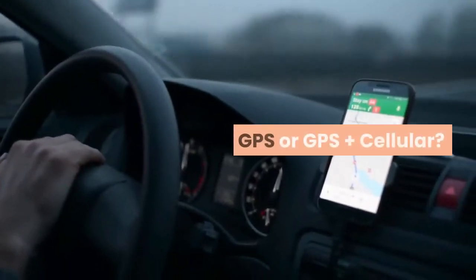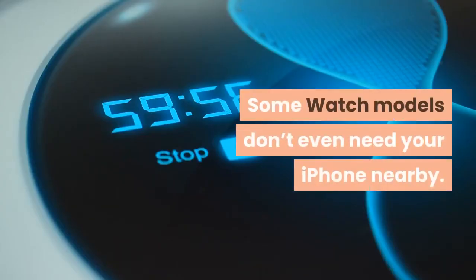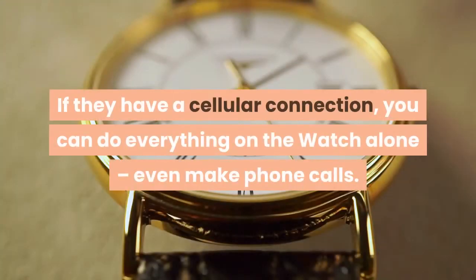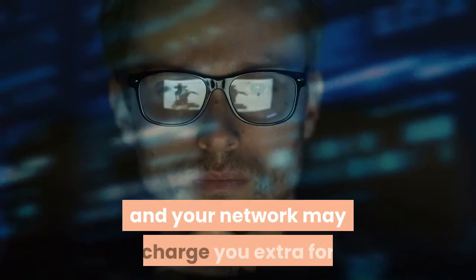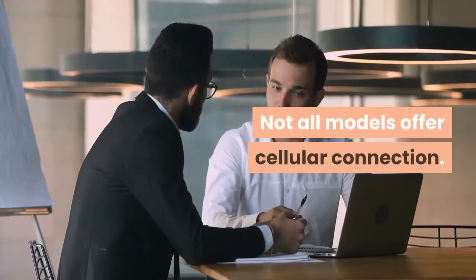GPS or GPS Plus Cellular — some watch models don't even need your iPhone nearby. If they have a cellular connection, you can do everything on the watch alone, even make phone calls. You pay extra for the cellular version and your network may charge you extra for a wireless subscription for the watch. Not all models offer a cellular connection.